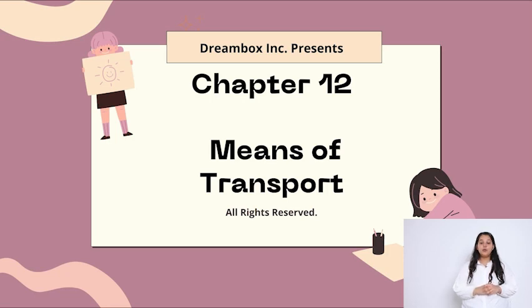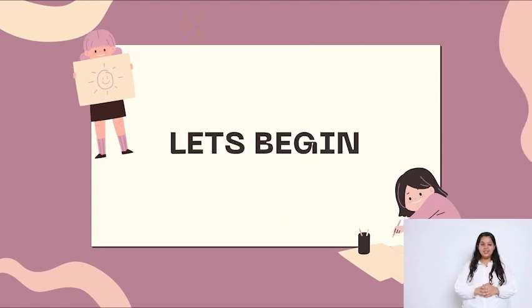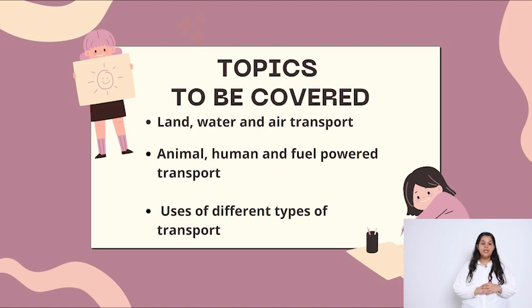Hello students, today we are going to do chapter number 12 of Pathfinder book, class 2 — means of transport. Let's begin. Topics to be covered: land, water and air transport; animal, human and fuel powered transport; and uses of different types of transport.